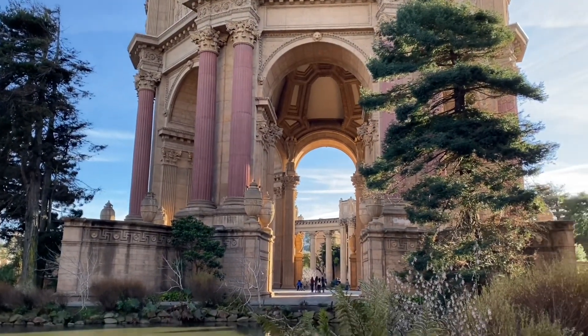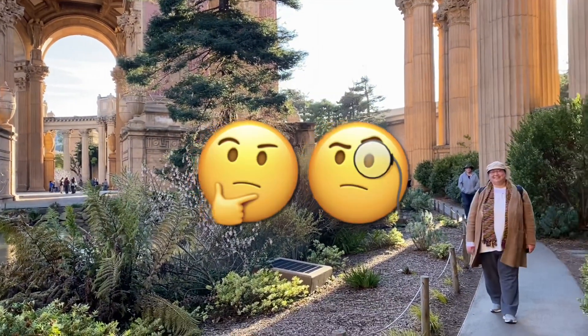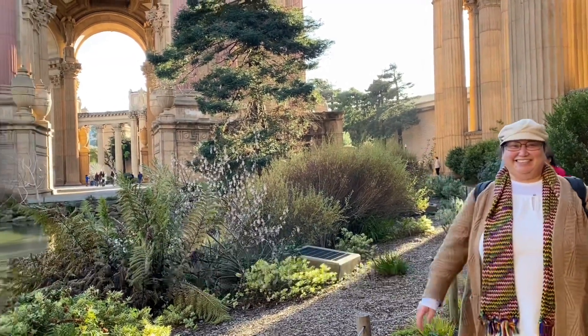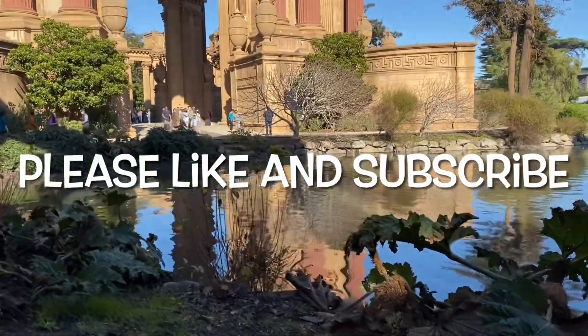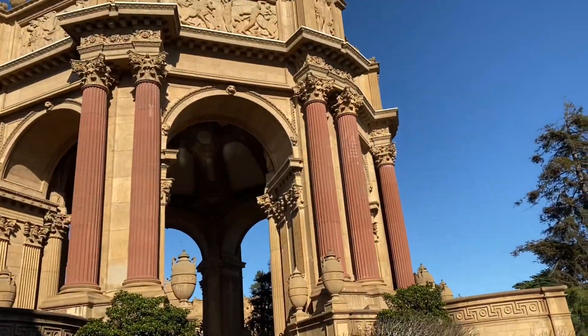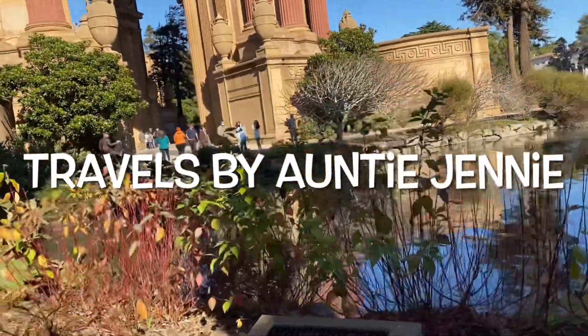Thank you for watching. I hope my video was helpful enough to give you an inside look at what to expect when visiting the Palace of Fine Arts here in San Francisco. If you enjoyed this video, please click the like button and subscribe to my channel. You can also check out my Instagram and Facebook pages. As always, this is Travels by Auntie Jenny — have a great day!